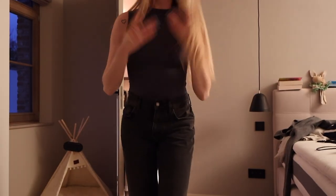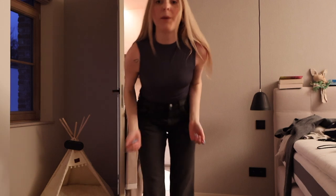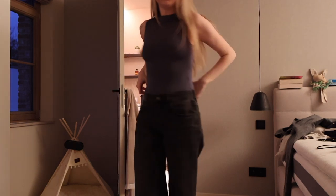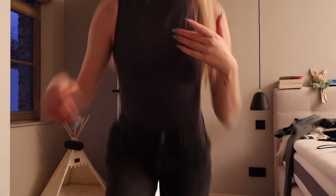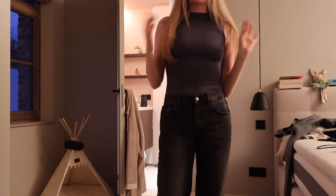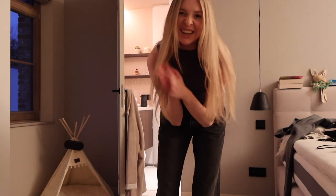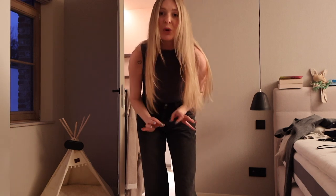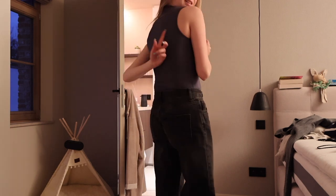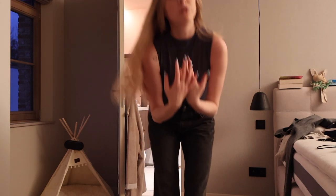I also got this amazing top — the material is like heaven. It's just a short top. And I also got this kind of top in red, but my friend borrowed it so it's still at her place and I can't show it to you guys. But the red top is gorgeous — the back is all cut out and so beautiful.